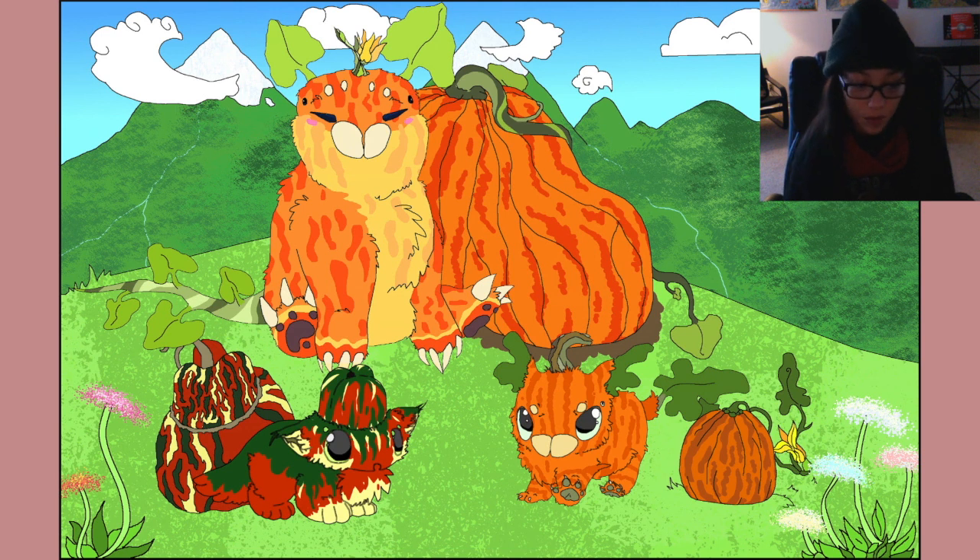She's the giant Atlantic pumpkin. Argi is the angry one on the right, and Axion is the turban squash on the left.